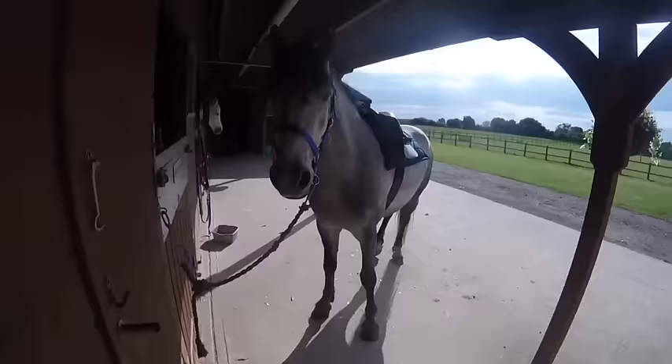Next I get myself ready to ride. I take off my boots and put on my Tread Step short field boots and also my chaps — these are so comfortable and I literally wear them every day, I couldn't fault these. I put my hat on as well, which is from Champion. This hat is so nice, never gives me a headache, I never get really sweaty under it — it is such a nice, comfortable hat.